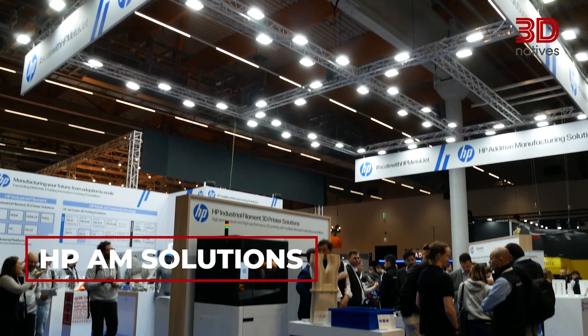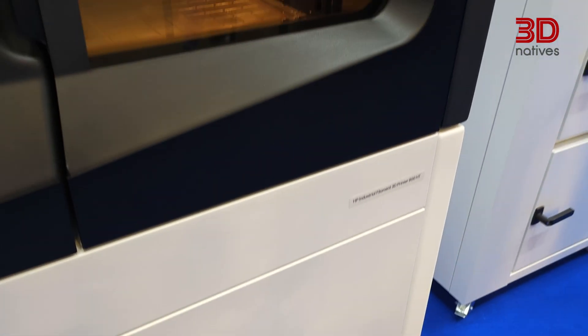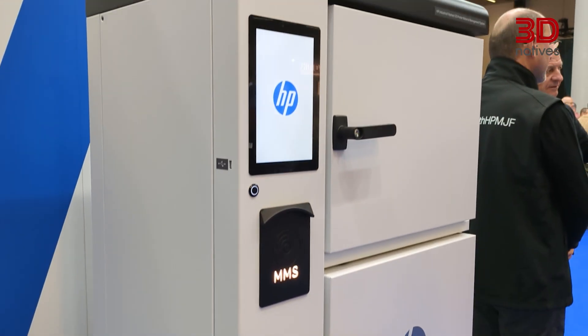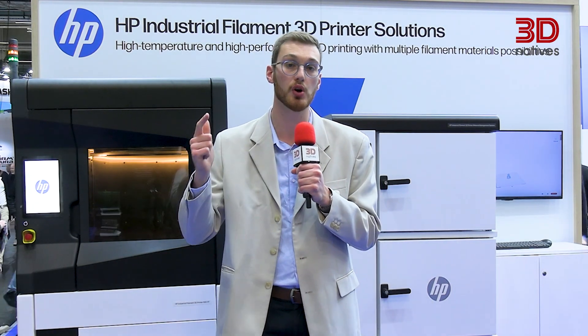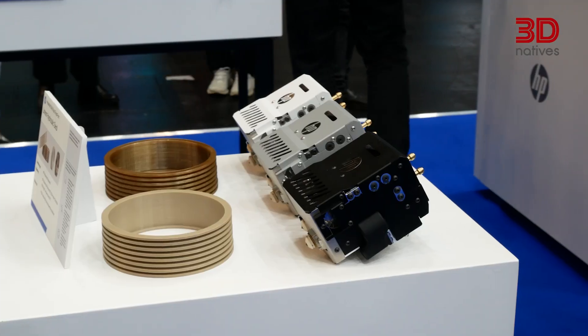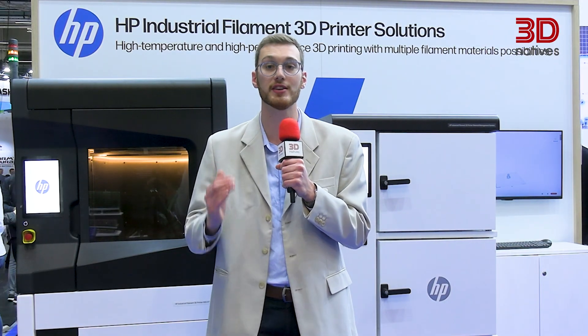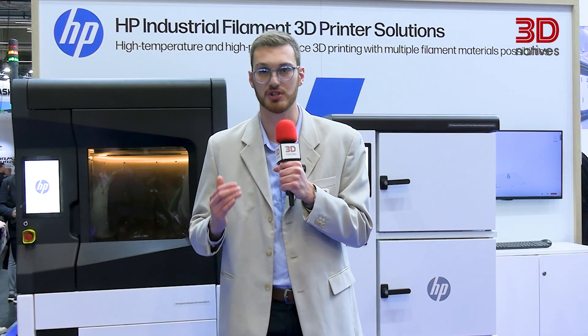This one took everyone by surprise: HP officially jumped into high-performance FDM, and they are clearly aiming at industrial users from day one. The machine introduces closed-loop thermal control for rock-solid dimensional accuracy — a huge challenge in large-format extrusion. HP also went heavy on automation, with integrated material handling, optional auto-change extruders, and an interface that brings the familiarity of Multi Jet Fusion into filament printing. It supports engineering polymers at impressive throughput levels, positioning HP as a serious contender for industrial prototyping and small-batch production. This isn't just another FDM machine — it's HP stepping into an entirely new segment with big ambitions.